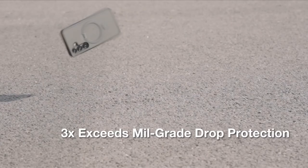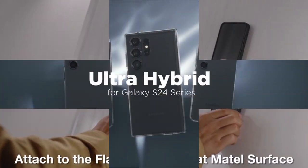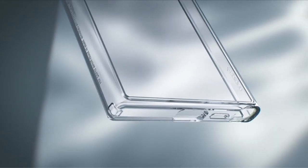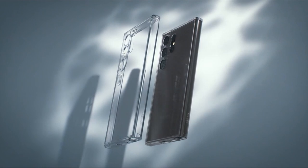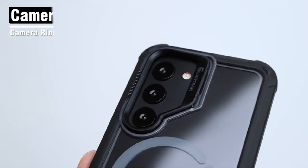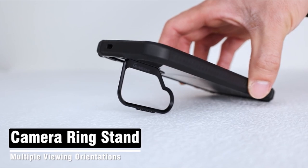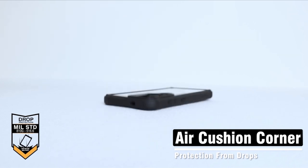Delve into the realm of premier Galaxy S24 Plus cases, where innovation intertwines seamlessly with style. These exceptional accessories redefine smartphone protection, offering a harmonious blend of durability and aesthetic appeal. With designs ranging from sleek and minimalist to rugged and robust, each case is meticulously crafted to provide unparalleled defense against daily hazards. Explore a curated selection of the finest Galaxy S24 Plus cases, where every detail exudes excellence and uniqueness, ensuring a personalized touch to your device's safeguarding. Let's begin.